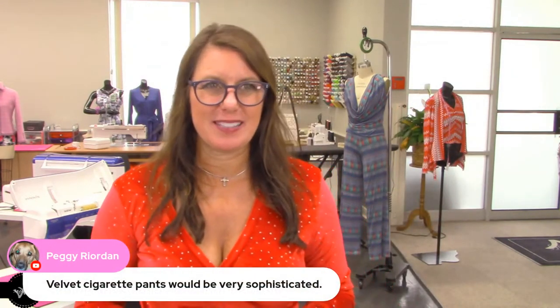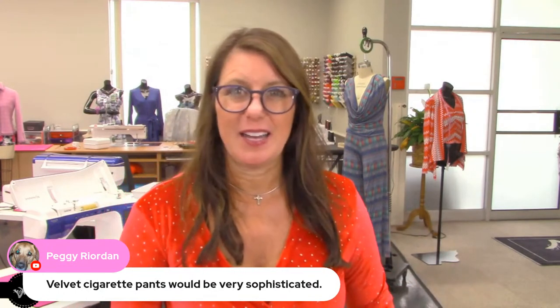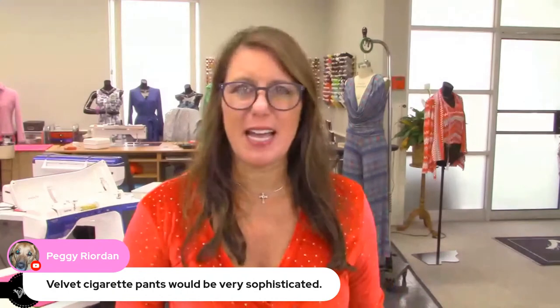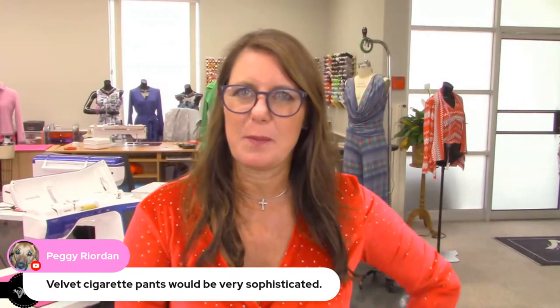Velvet cigarette pants would be cute! Velvet stretch pants, velvet cigarette pants — I think we're going to have a lot of velvet going on. There's got to be something fashionable and fun this year, and so velvet it is.